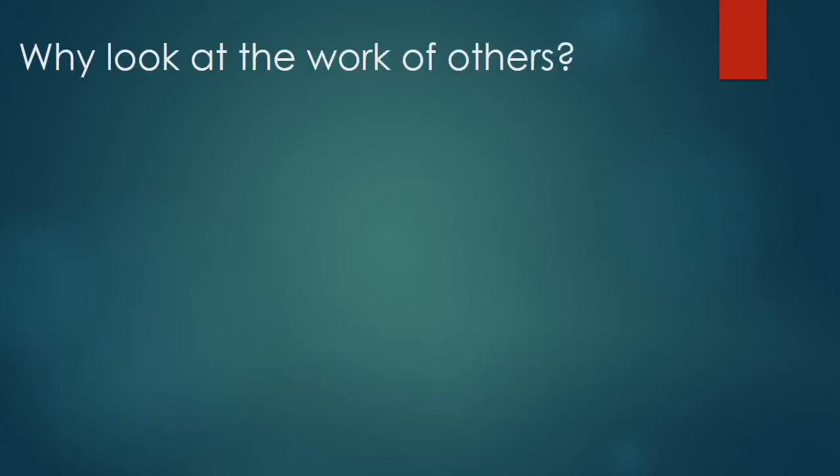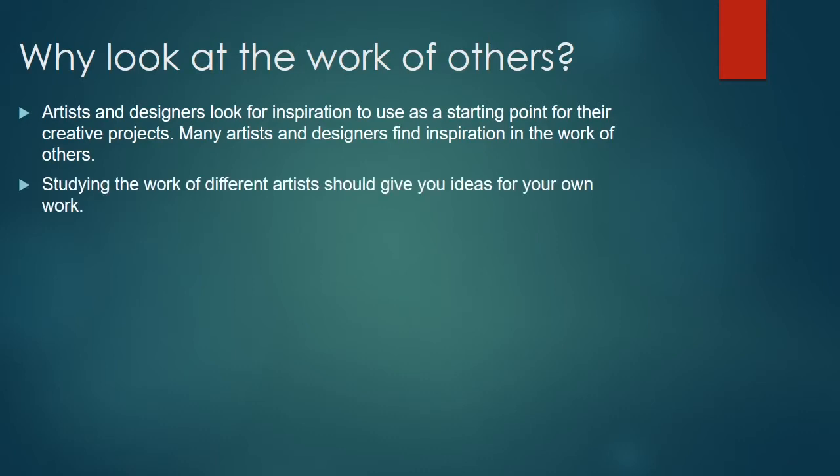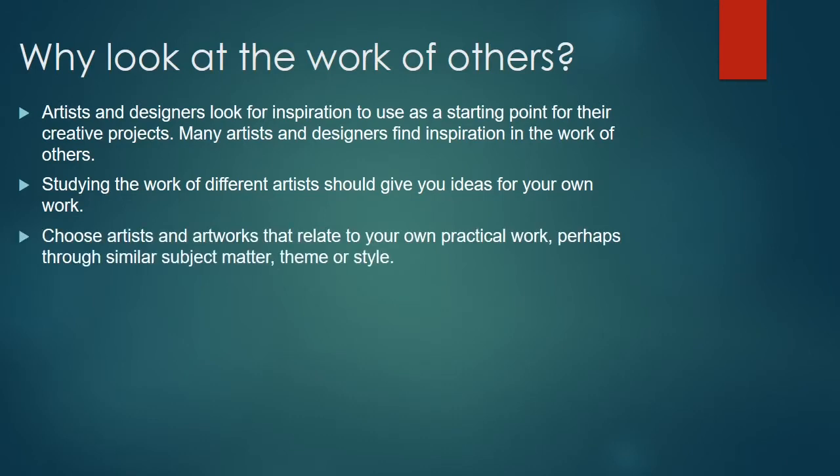So why is it important to look at the work of others? Artists and designers look for inspiration to use as a starting point for their own creative projects, and many artists find inspiration in the work of other artists. Studying the work of different artists should give you ideas for your own work. It's really important that you choose artists and artworks that you can relate to in your own practical work, perhaps through similar subject matter, theme or style.